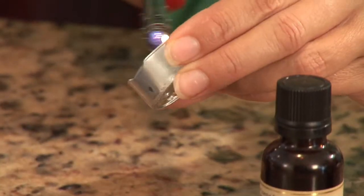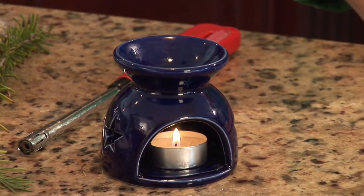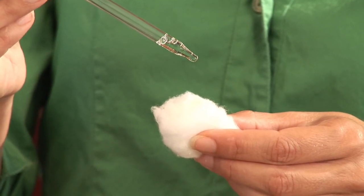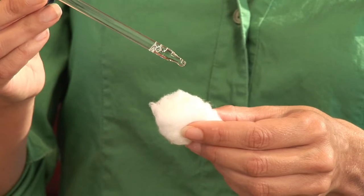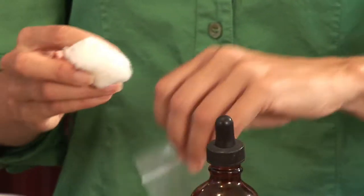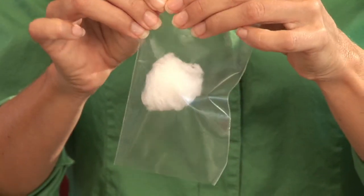So, using cedar wood essential oil, you can get it into the air using a diffuser in your home. You can also carry it around with you by adding a few drops of the cedar wood essential oil to a cotton ball and putting it in a zip lock bag, and just sniffing it as you need balance or a feeling of peacefulness and spirituality.